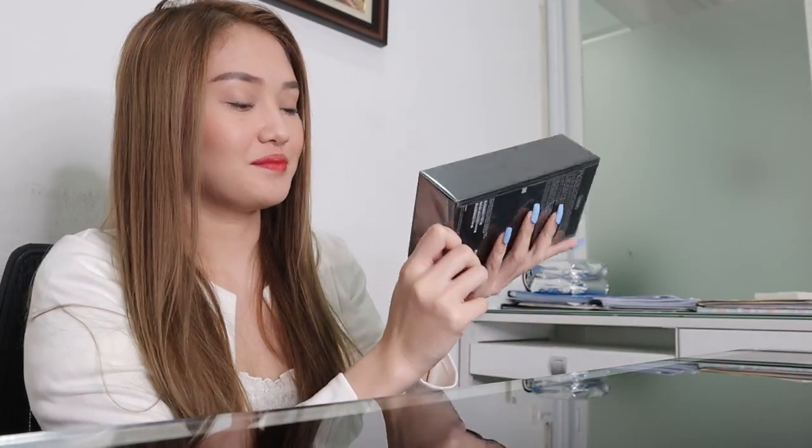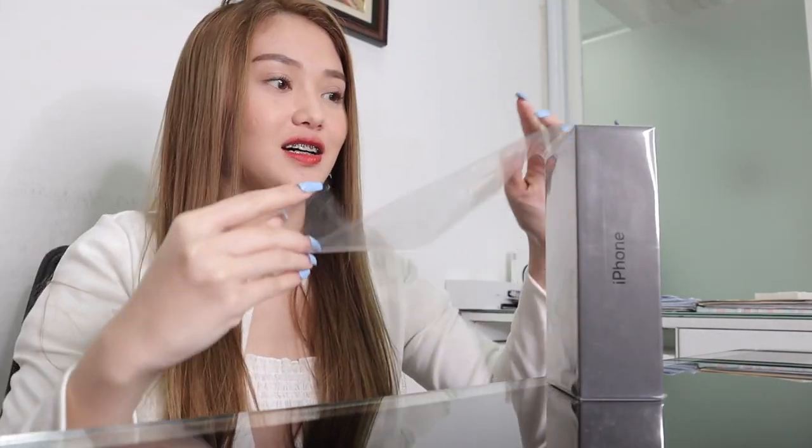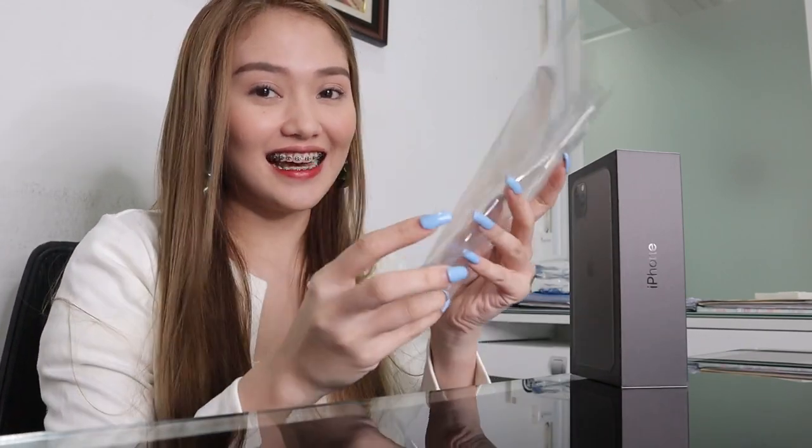Are you guys excited? I am so excited! Okay guys, so I chose the gray color. I'm going to start now. This is so satisfying. I'm setting aside the plastic wrap because I heard that resells for around 2,000 pesos for iPhone plastic wrapping. So there, we've removed the outer plastic.